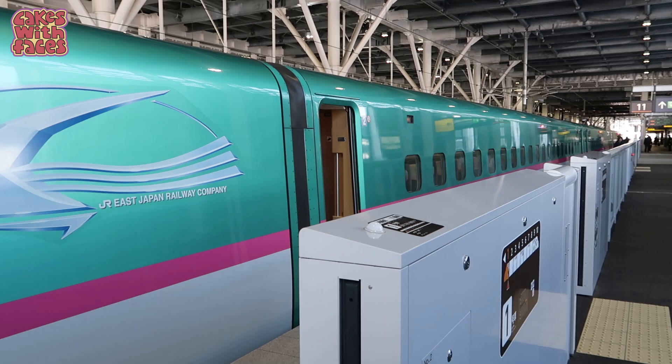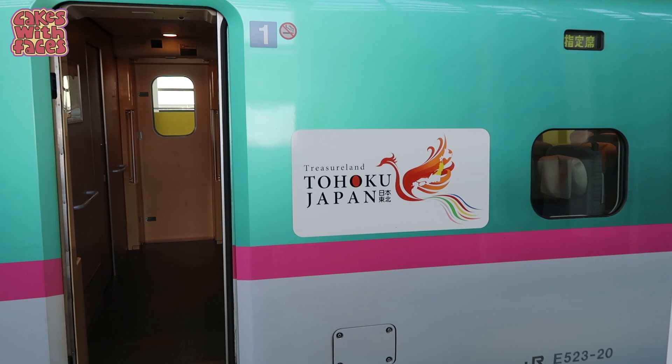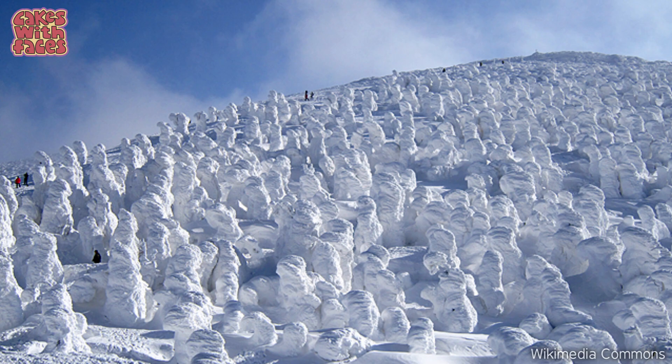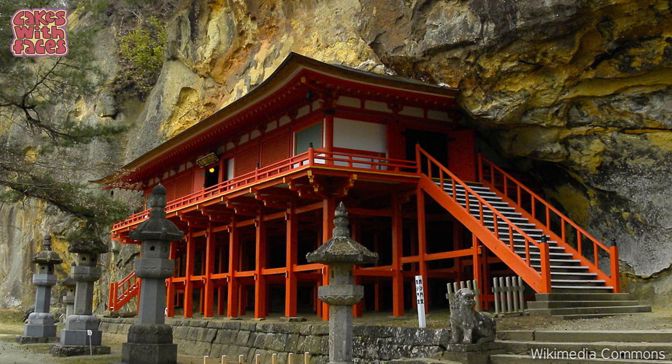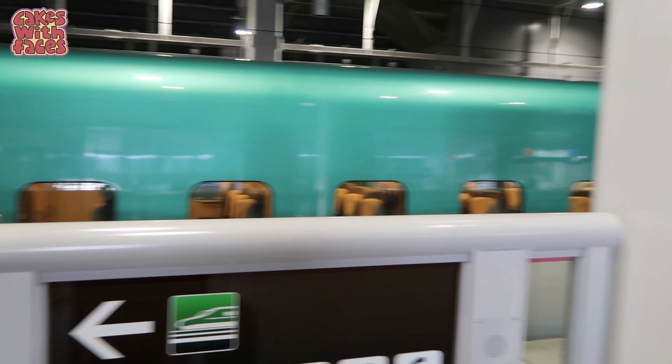We just wanted to break up the trip and explore a bit more of Japan on the way. There are actually lots of interesting places in Tohoku along the way - I'd love to see more of them. Usually on the bullet train reserving a seat is optional, but on this train you have to reserve. You can do it online before you go.